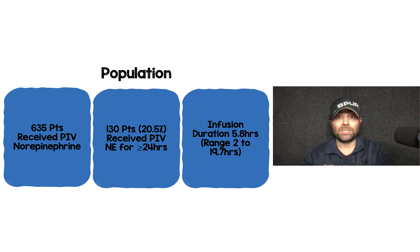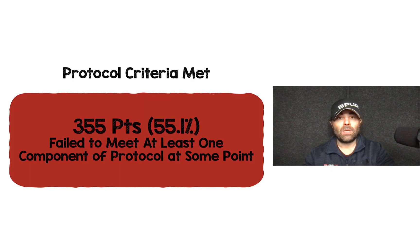The population of patients included were 635 patients receiving peripheral IV norepinephrine. 130 of those patients, or 20%, received peripheral IV norepinephrine for greater than or equal to 24 hours. The infusion duration was about 5.8 hours, ranging from 2 to 19.7 hours. They did extensive education with their nursing staff and physicians, and despite all that education, 355 patients — just over 50% — failed to meet at least one component of the protocol at some point during the study.